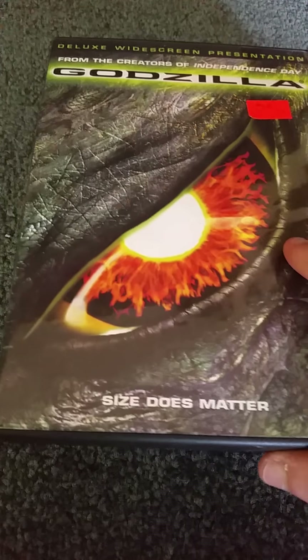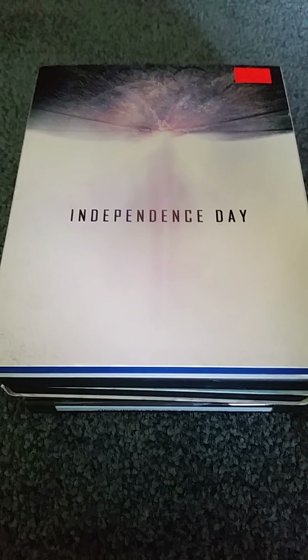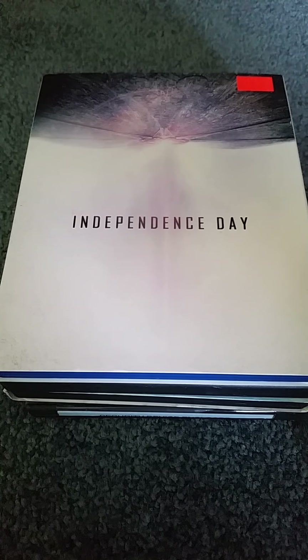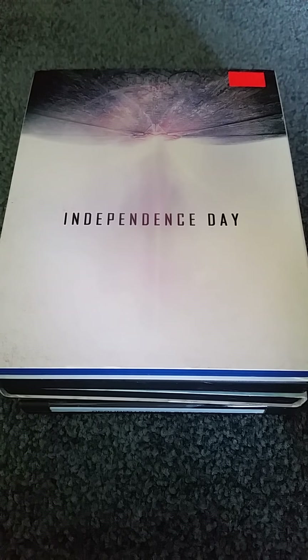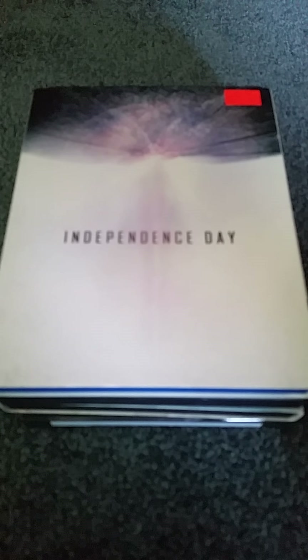That's my Roland Emmerich DVD and Blu-ray collection. I know I don't have all of them, but I hope to get more soon. Thanks for watching, you guys. Don't forget to check out my other collection videos if you haven't. Be sure to like this video. Are you going to go see Independence Day Resurgence tomorrow? Please let me know. Don't forget to rate, like, favorite, comment, and subscribe for more videos. I hope to do more videos soon. See you later, everybody. Bye.